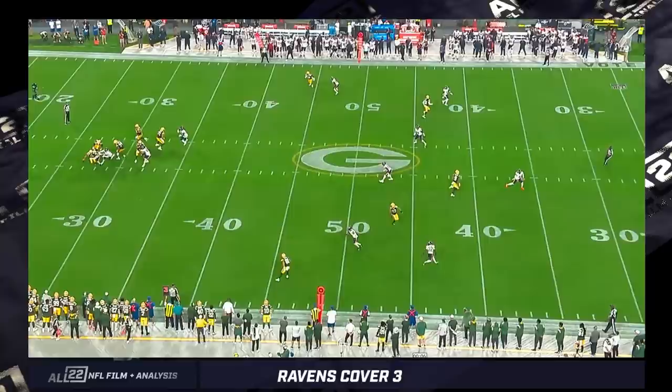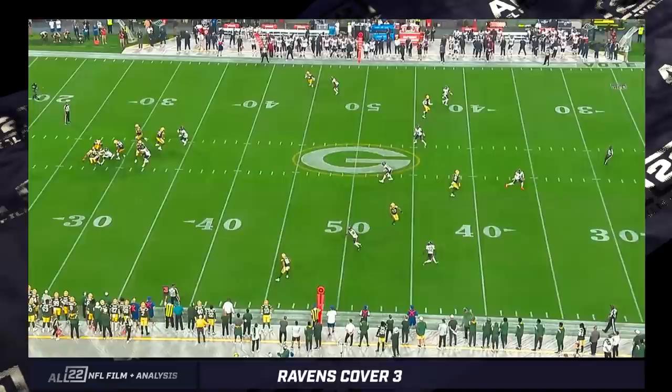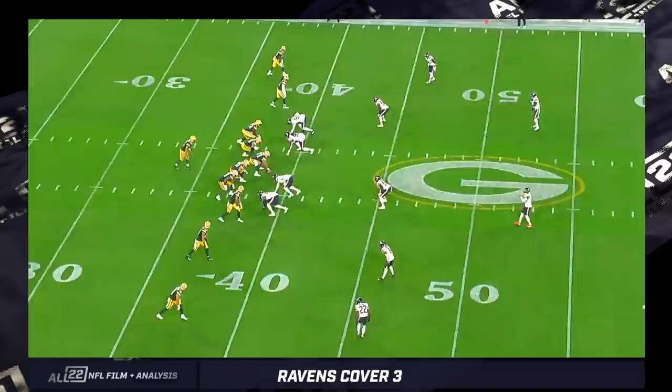The strong safety in the flats is able to deal with the tight end route, and there's no time for Aaron Rodgers to get the ball out anyway. The deeper route by Lazard is being covered by the corner. It's a good coverage to keep things in front — and when you can play it in multiple ways, it becomes exponentially more powerful and effective.